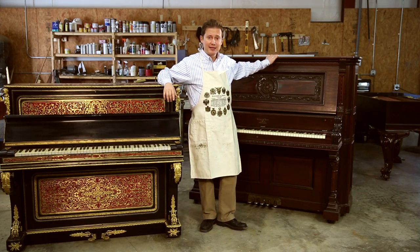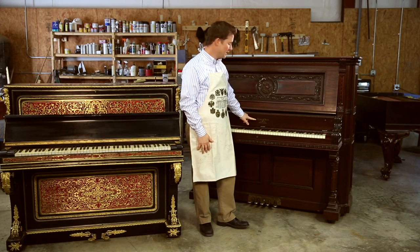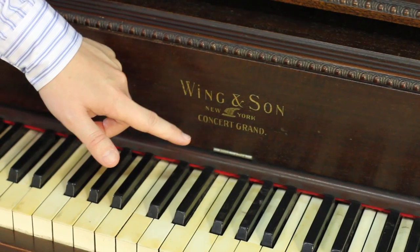This piano is a Wing & Son Concert Grand upright. As you can see on the name label, it says Wing & Son New York, and then it says Concert Grand. The reason this says Concert Grand is because this particular piano has a string length equivalent to a large grand piano.